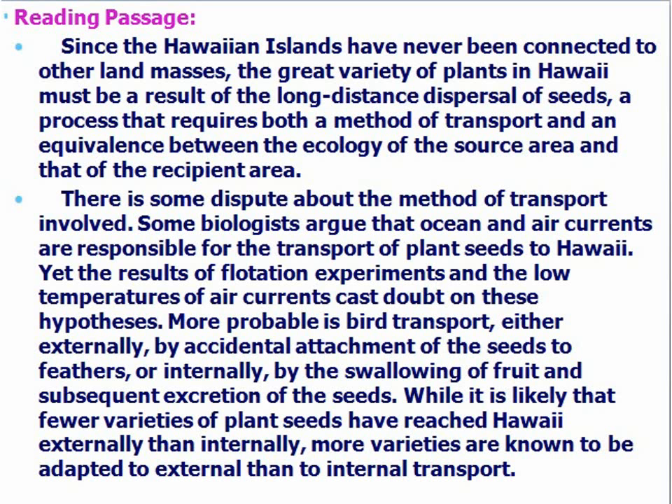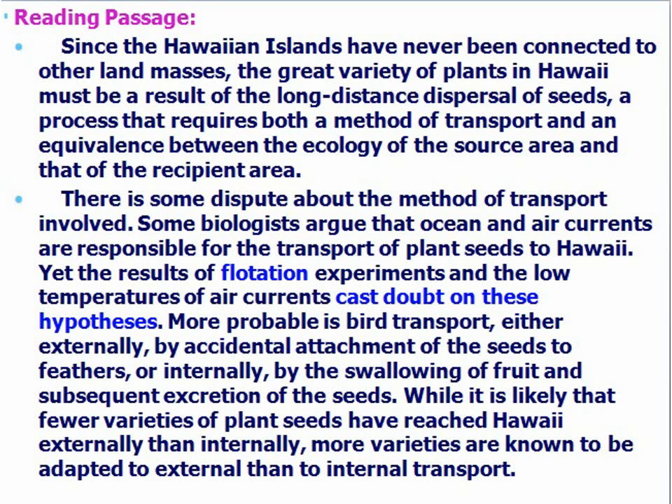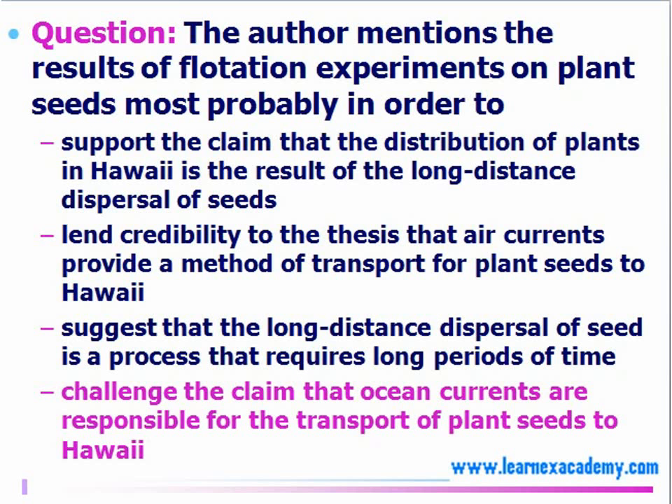Let's look at another reading passage together. Again, we don't want to read it for details — we're just skimming and scanning over it quickly and then immediately jumping to the question to find out what it's asking for. The question here is saying the author mentions results of flotation experience on plant seeds, most probably in order to do what? So here we're talking about what is the author's purpose. We want to refer back to the passage and find information supporting the statements to answer the question accordingly.